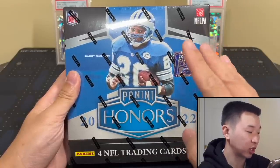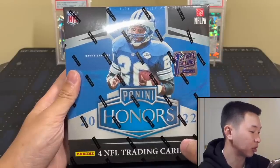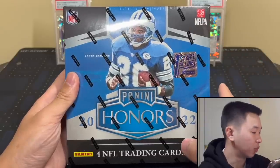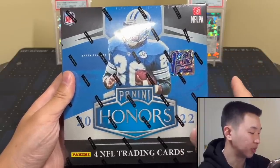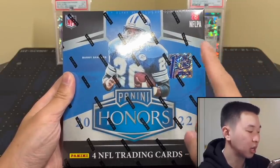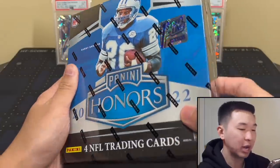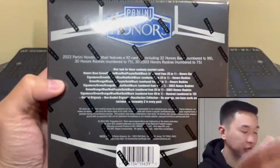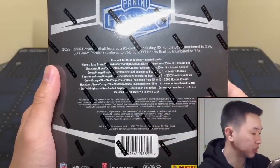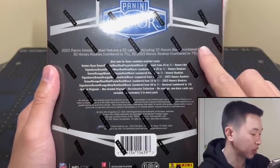In every box you're getting four cards: one two-card pack and then two encased autographs. Look for two autos — one Recollection Collection auto and one regular autograph — plus one base and one parallel per box. First Off The Line has a guaranteed 1/1 Recollection autograph, an autograph to 15 or less, one base purple to 12, and one base parallel. Parallels include base to 99, red to 10, gold to 5, and black 1/1s.